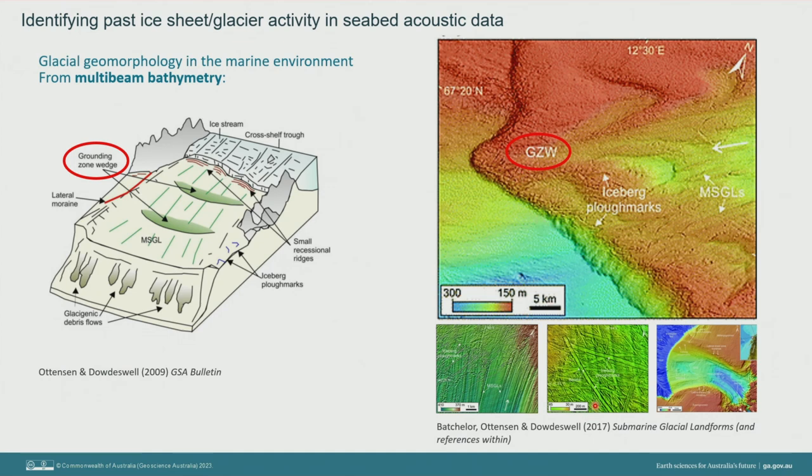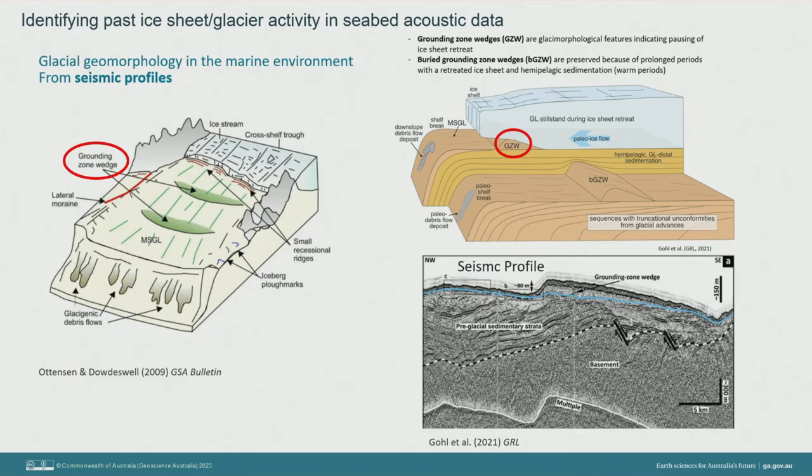We also use multi-beam mapping to identify glacial features preserved on the seabed. Features like grounding zone wedges, iceberg plough marks and mega-scale lineations help us build up a picture about past environments and the processes that shaped them. The grounding zone wedge, for example, is a large deposit of sediment with a distinctive shape indicating a build-up from where ice sheet movement has paused and then retreated. Our geophysicists also use deep reflection seismic profiles to image hundreds of metres to even kilometres below the seabed to identify the same types of features preserved in the geological past.